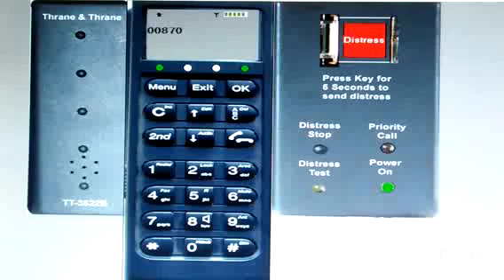For a ship-to-ship telephone call on Fleet 77, you have to input 00 — the International Automatic Access Code — then 870, the SNAC, Single Network Access Code. Then the Fleet 77 ID of the ship, for example 760635801. Then initiate the call.